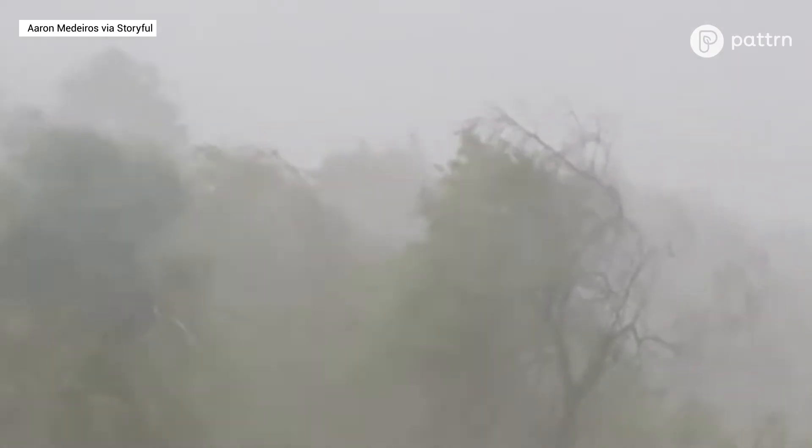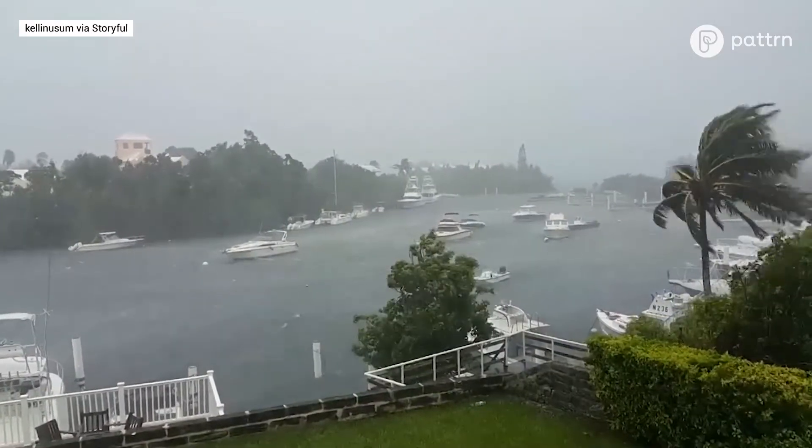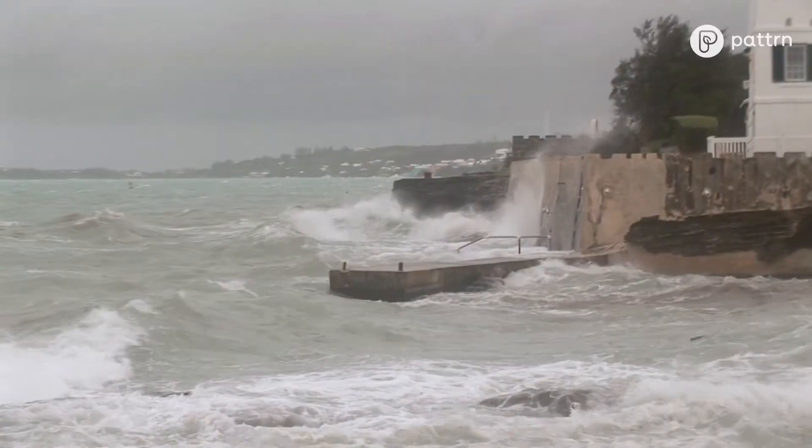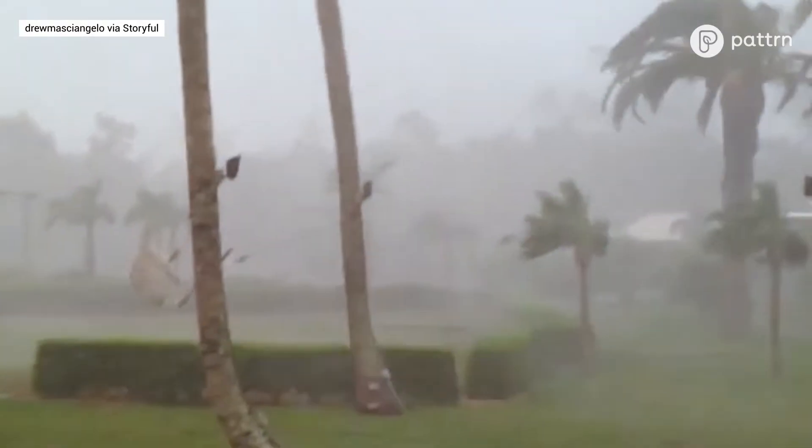While no location is invincible, Bermuda has adapted and fortified its defenses over time. We really get as much advance warning as we need to enable residents to have the time to properly prepare their properties, making this island a formidable fortress in the face of nature's fury.